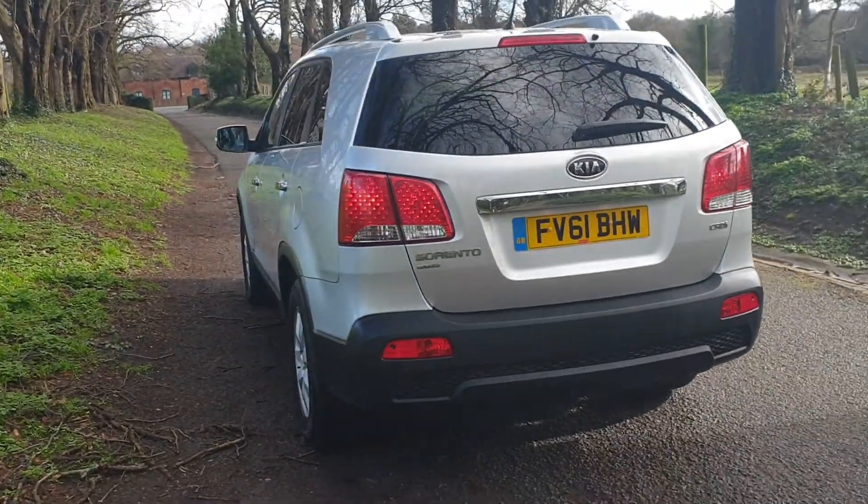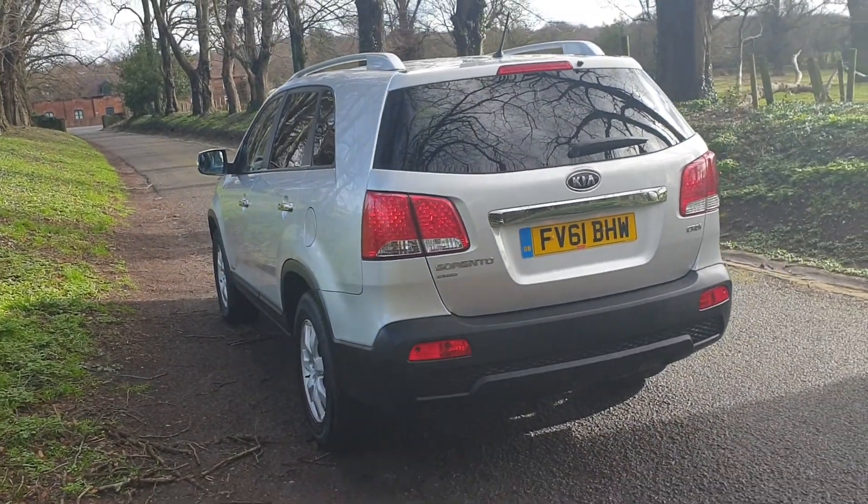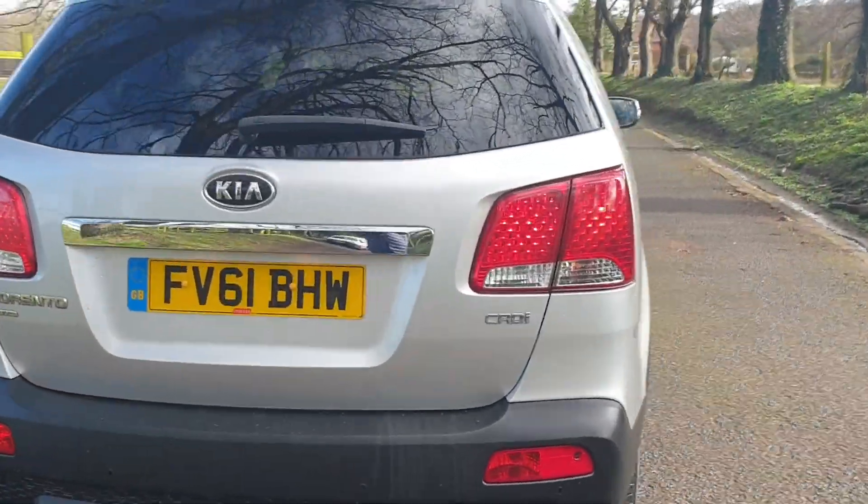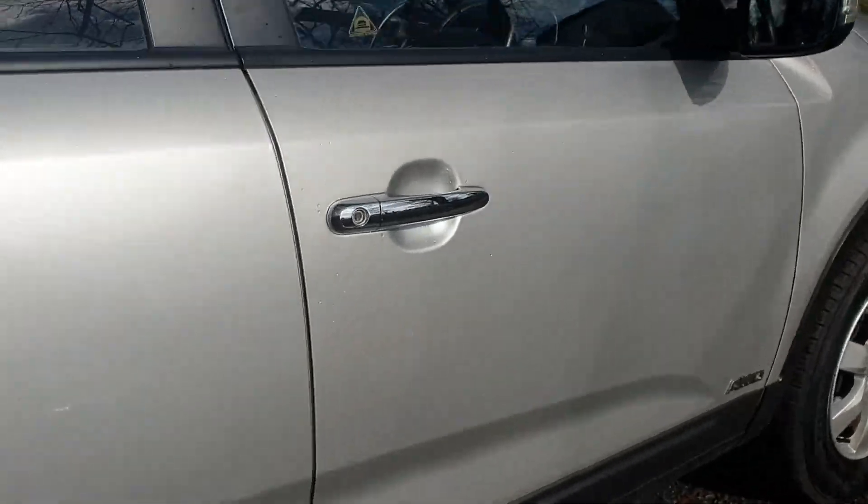A couple of keys with the service history. It's all HPI clear as all of our vehicles are, so it's free from accident damage, insurance loss or police interest.